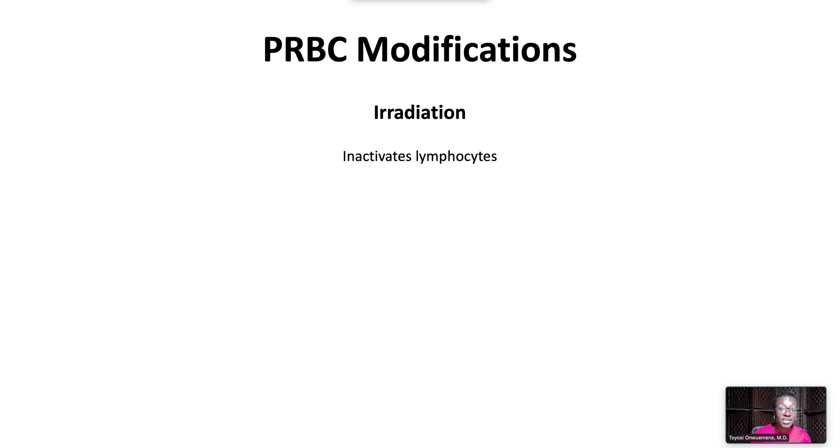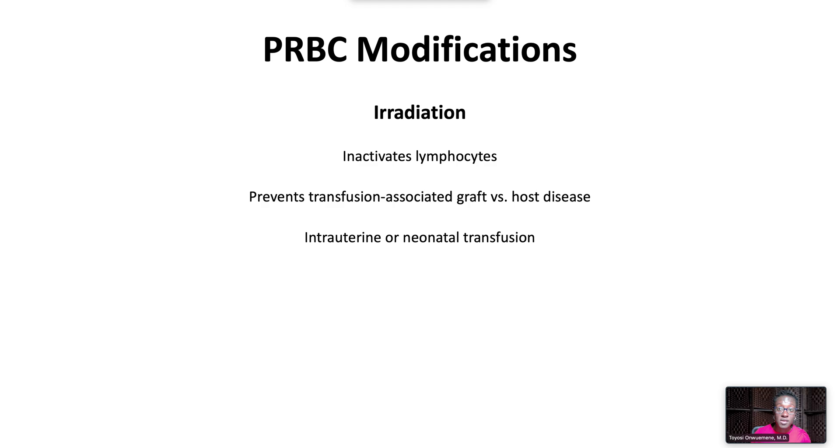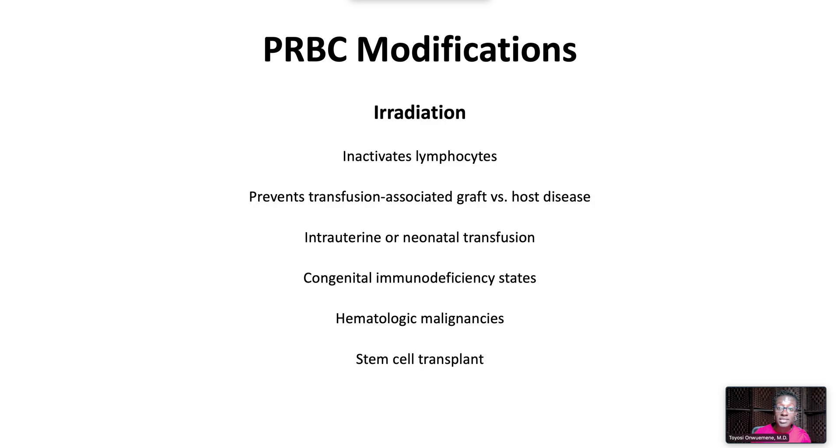Irradiation inactivates lymphocytes and thereby prevents transfusion-associated graft-versus-host disease. Irradiated blood is indicated for intrauterine or neonatal transfusion, congenital immunodeficiency states, patients with hematologic malignancies, and those undergoing stem cell transplant.